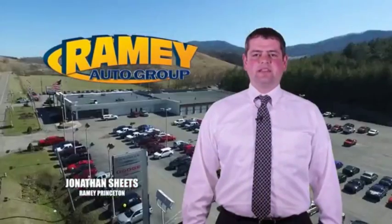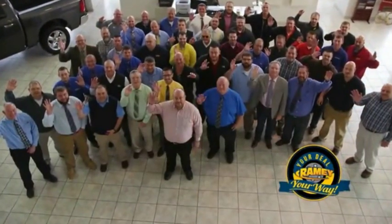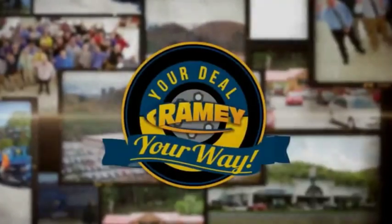Visit our stores in Ramey Row in Princeton, Tassel, and Richlands, where you can shop 10 different franchises and over 1,000 per year. We want to be your partner in the car buying experience, because at Ramey, it's your deal, your way.